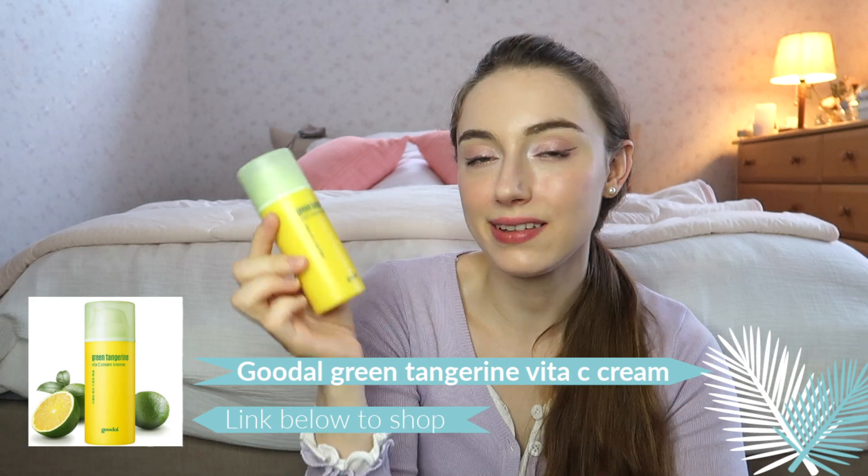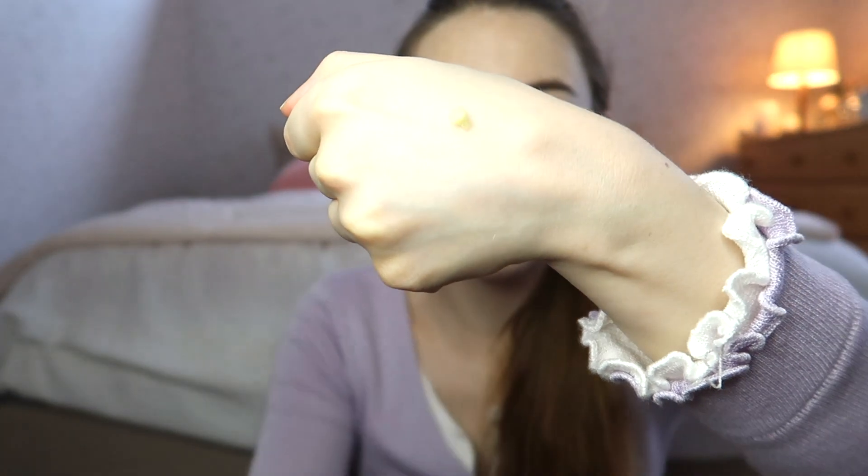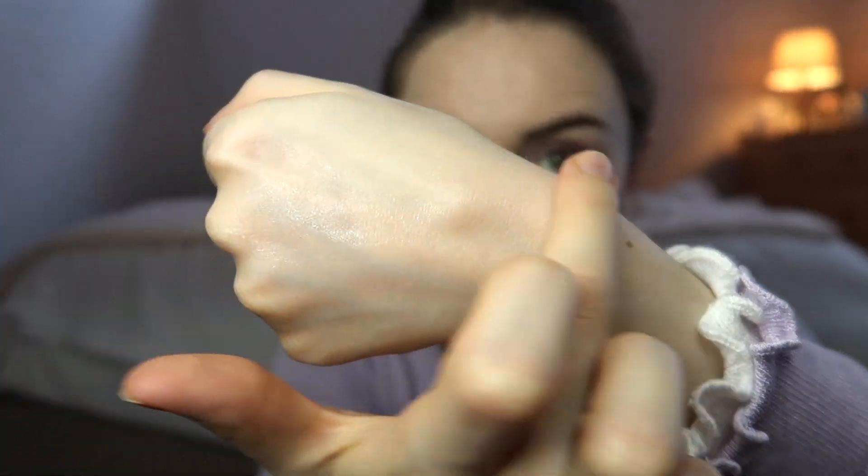Next I have a kind of 'don't get it' product, at least if you are anything like me. This is the Goodal Green Tangerine Vita C Cream Intense. The product isn't bad by any means, it's just not really for my skin. I'll show you what it looks like — it's a yellow cream with a really thick consistency and very very hydrating. But because of that thick consistency and it being summer, it's not the best for controlling oil.